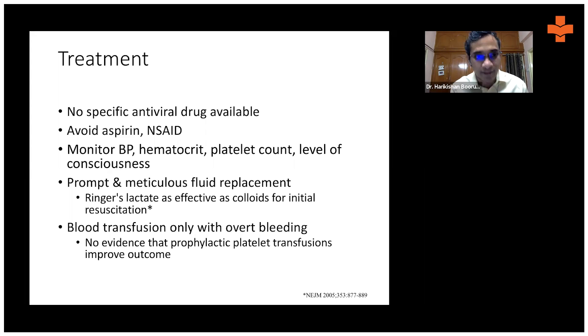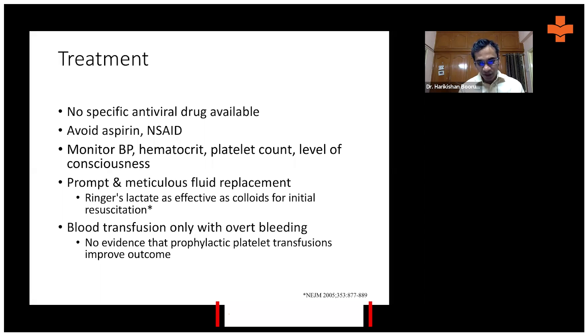We need to monitor blood pressure, hematocrit, platelet count, and level of consciousness. Most importantly, dengue treatment is about hydration. If the patient can take oral fluids, that's ideal; if they are sick, we give IV fluids to ensure their intravascular volume is replenished. In dengue, plasma from the intravascular space leaks into the third space — the extravascular space — so we need fluids to maintain intravascular volume and blood pressure.